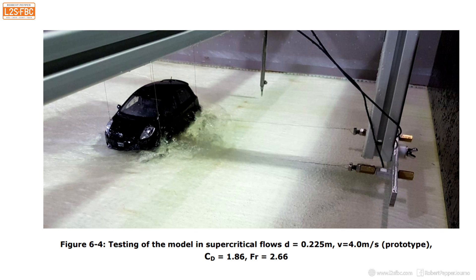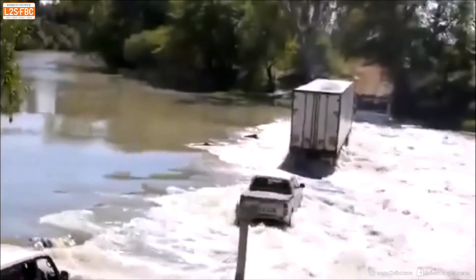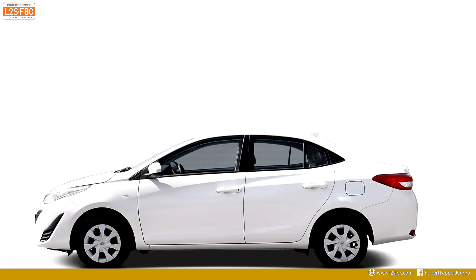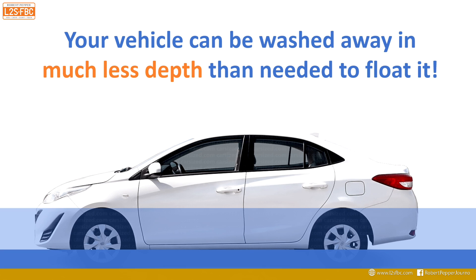They also did dynamic testing using a scale model at four metres per second — roughly 12 kilometres an hour — and found the critical flow was 225 millimetres, at which point the car started to get washed away. The takeaway: your vehicle can be washed away in much less depth than is needed to float it. The depth needed to float the car is considerably more than the depth needed to push it away in fast-flowing water.